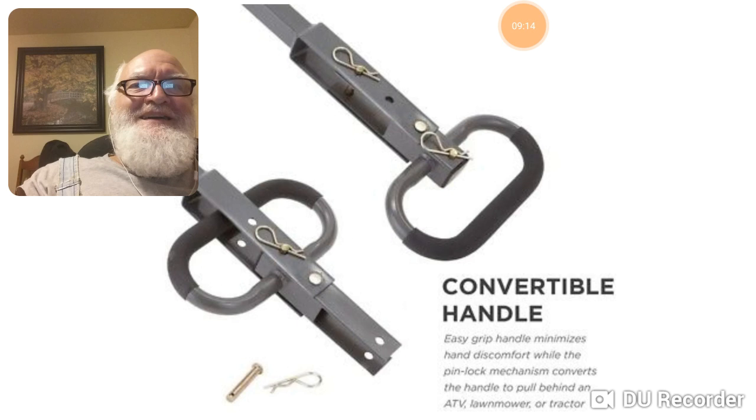This shows how the handle swings around. It's got little cotter pins you pop out, swing it around, handle locks in there, and you drop the pin into the tractor, snowmobile, ATV, or lawnmower. A good lawnmower can haul a lot of stuff a long ways.